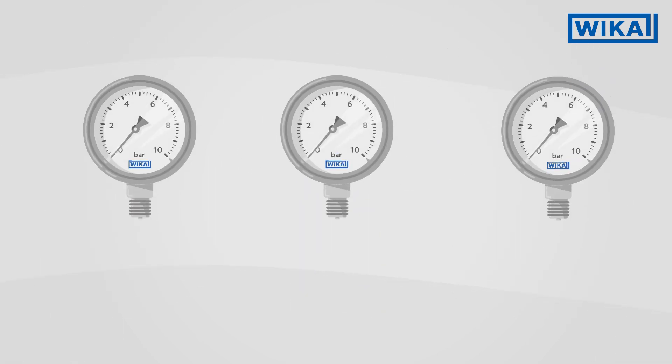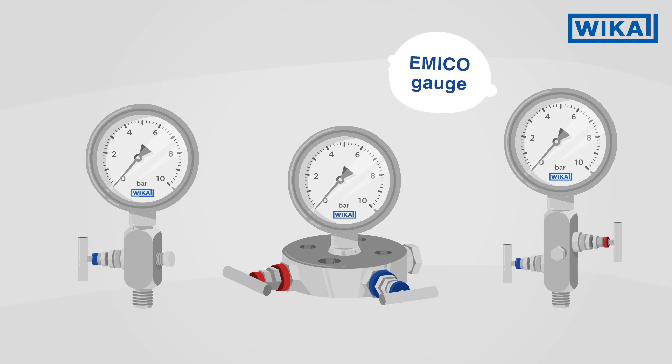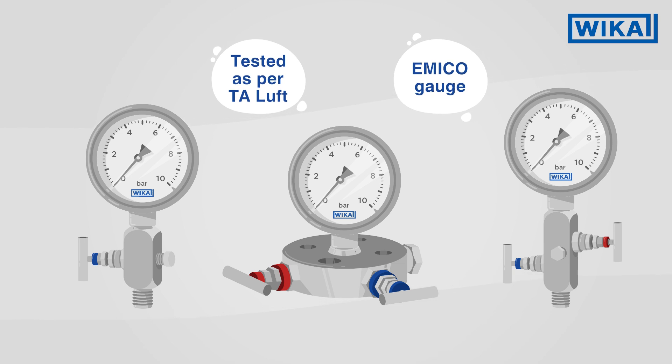Complete special solutions are also possible. An example is the WIKA gauge, which has a modular design and serves to prevent fugitive emissions.